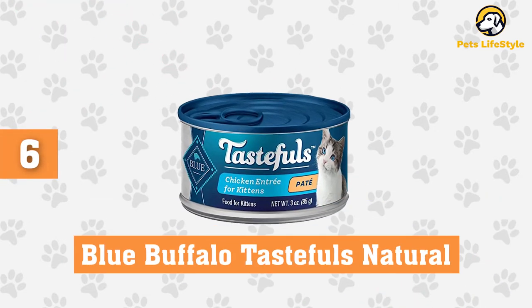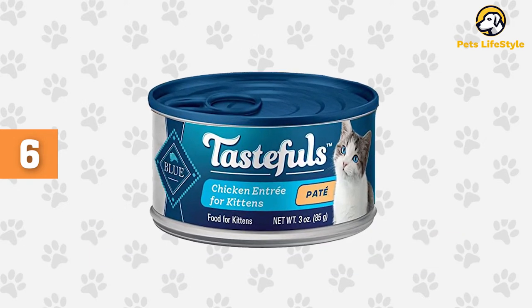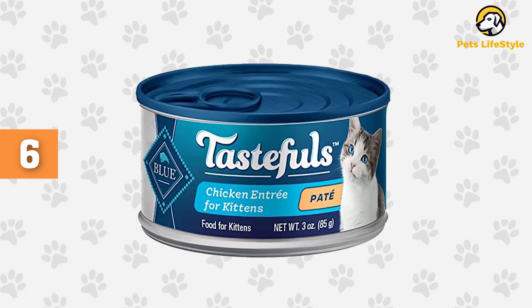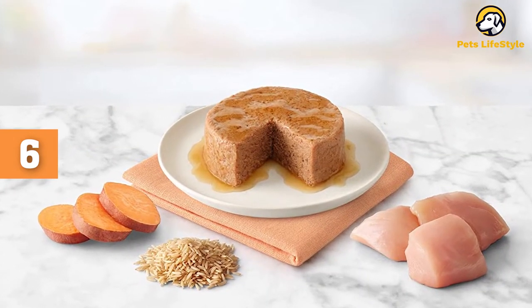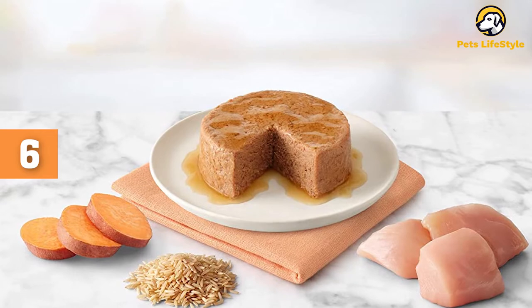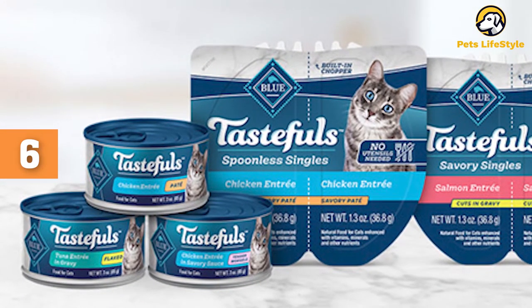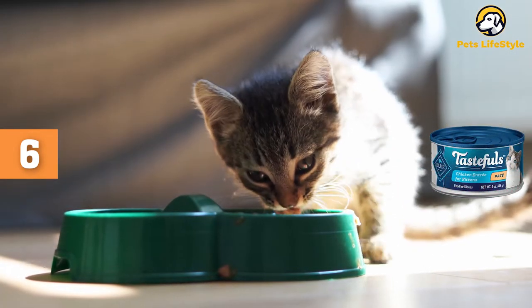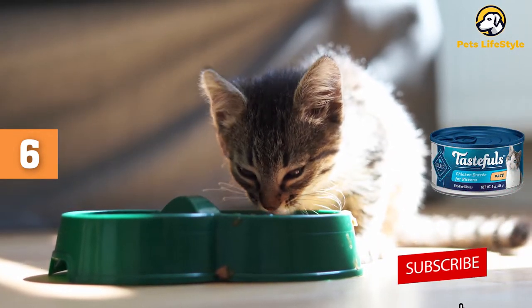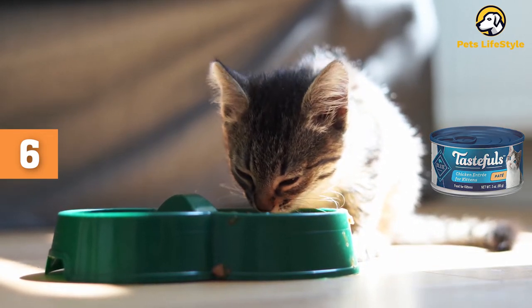Number 6: Blue Buffalo Tasteful's Natural Kitten Wet Food. Pate may not be the ideal wet cat food for most kitties, especially if you enjoy something to chew on at feeding time, but many cats enjoy the texture, especially older cats whose teeth aren't what they used to be. While the big issue with pate can be preparation, that's easily taken care of with Blue Tasteful's Spoonless, which comes in easy-to-serve packaging with a built-in divider that you can use to chop your block of pate into a delicious feline meal without having to open the cutlery drawer.